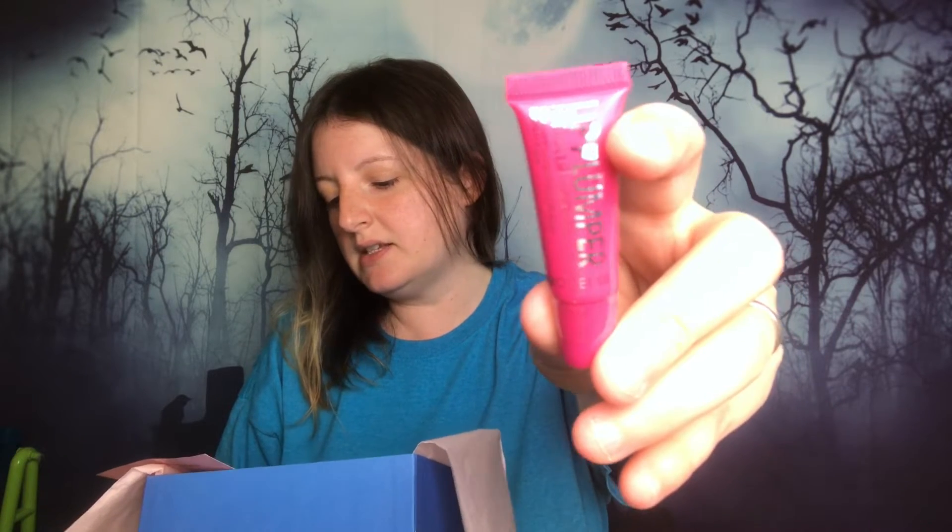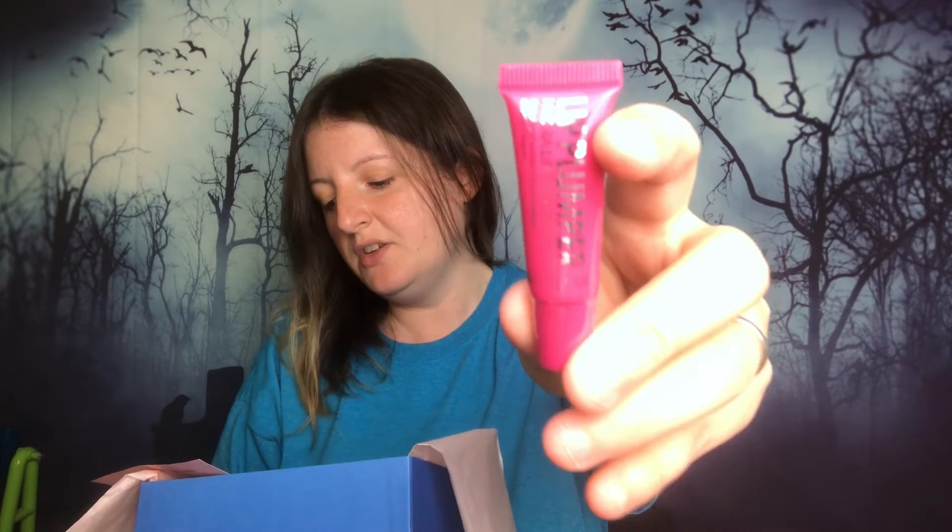The next product is by Model Co. It's a Lip Plumper Hydro Lip Therapy. I'm going to keep this. Full size is $25. This uses hyaluronic acid to make your lips look plumper. Use alone or under lipstick.